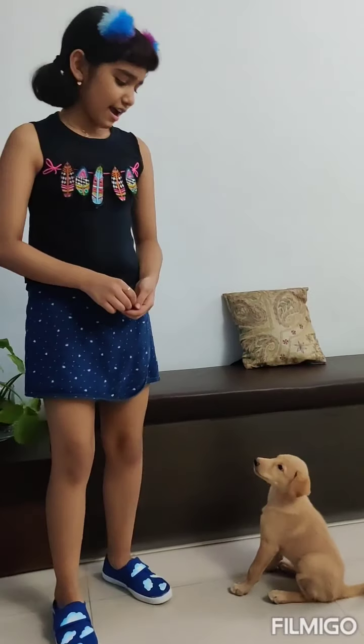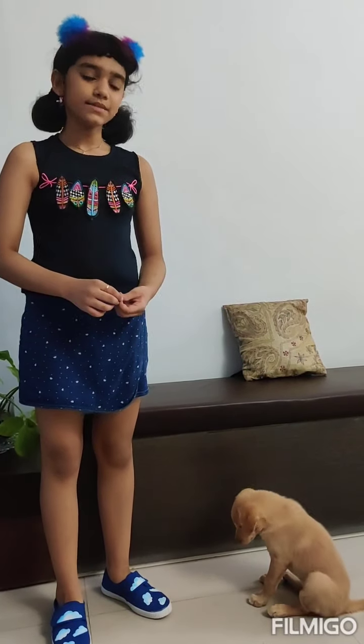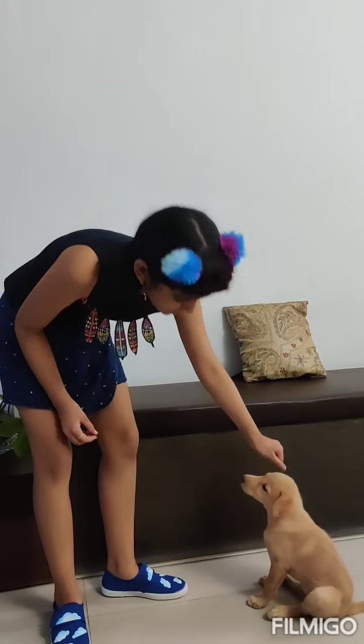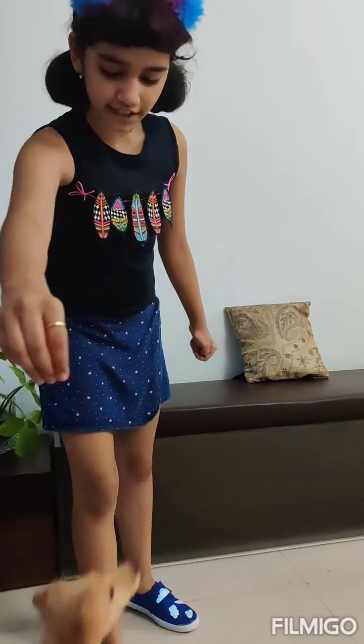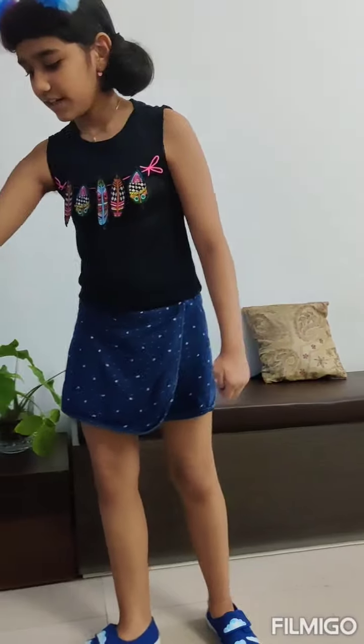Repeat this trick many times before your dog actually gets the hang of it. I have been practicing with Hazel for a few days now and she finally got it.